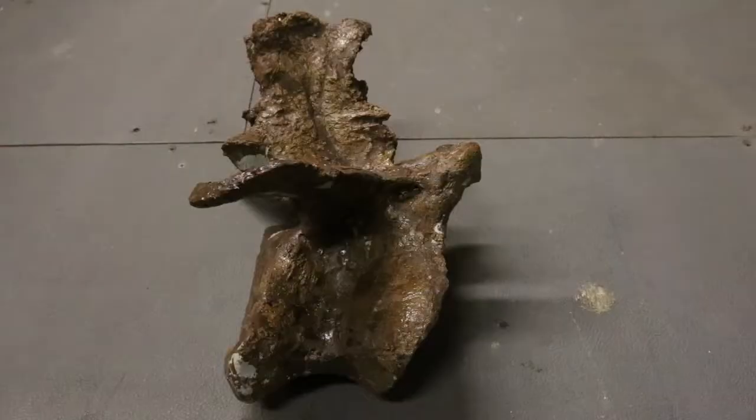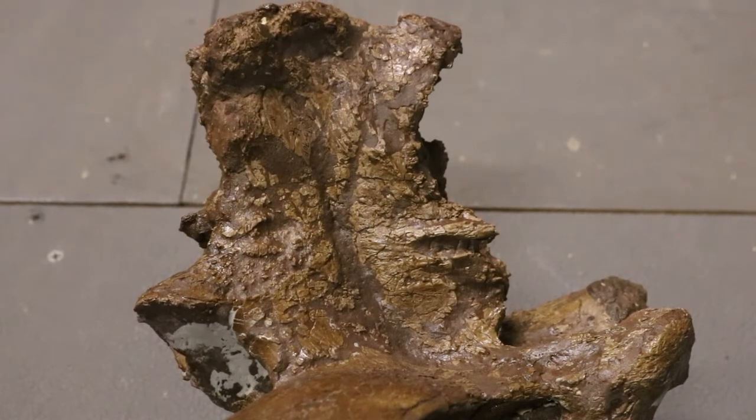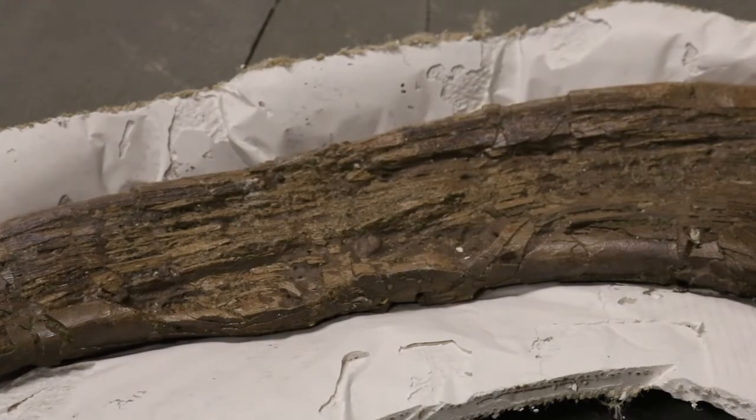This animal shows various signs of age and injury: dish in its spine, where ligaments start to turn to bone and fuse together; avulsed tendons; and unusual features on its ribs that we originally thought were breaks, but it turns out it likely had a lung infection before it died as well.